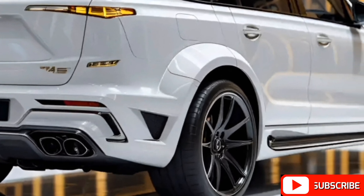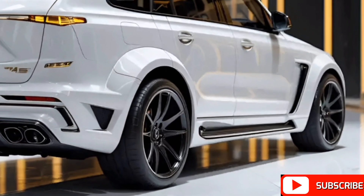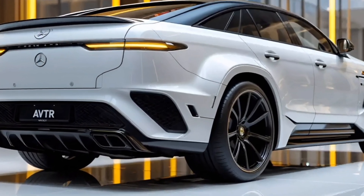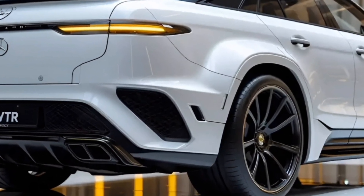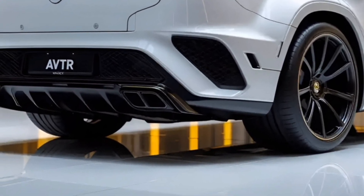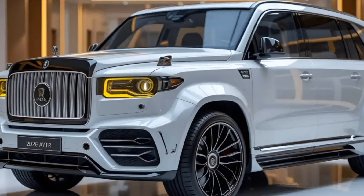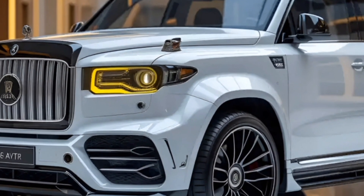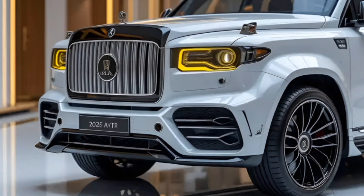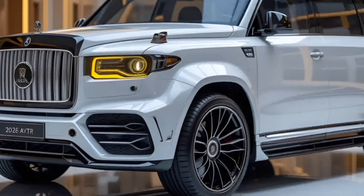The 2026 Mercedes AVTR is not just about performance and aesthetics — it is packed with futuristic features that redefine the driving experience. The car integrates advanced AI technology, allowing it to adapt to the driver's preferences and respond to voice commands. The panoramic display projects real-time information onto the windshield, providing a next-level augmented reality experience. The AVTR also features an intelligent lighting system that changes colors based on the mood of the passengers, creating a harmonious environment inside the cabin.